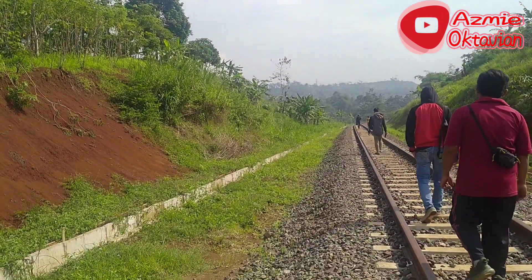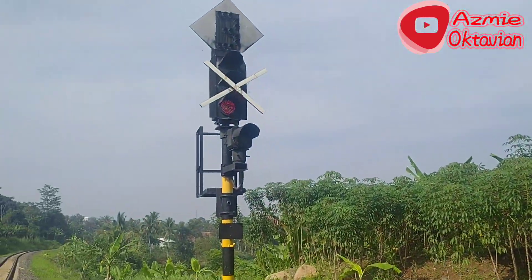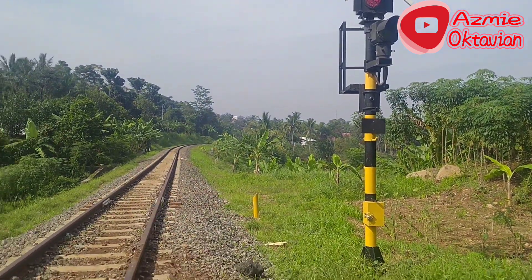Saya mulai dari kilometer 124, tepatnya di sinyal masuk stasiun Cipatat. Lampunya merah, tuh kelihatan.